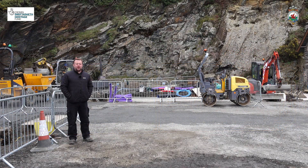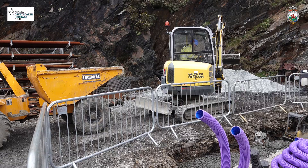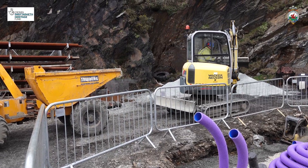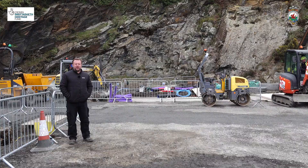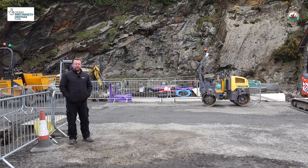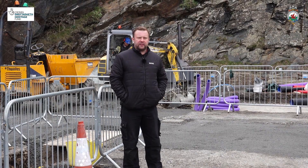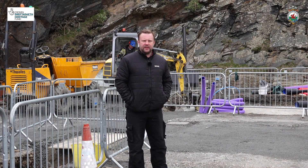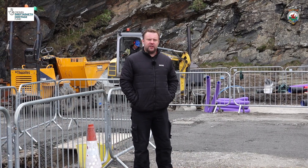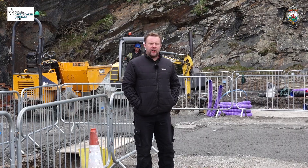A great deal of work is still going into something that will be totally invisible when it's finished. That's the groundworks creating new duct routes and drainage routes which will be under this yard, so when we run cables for future services — for electrics and for data — they'll all be underground and they won't be strapped to the corner of buildings like they have been in the past. So a huge amount of effort here in the top yard getting ready for finishing the groundworks.